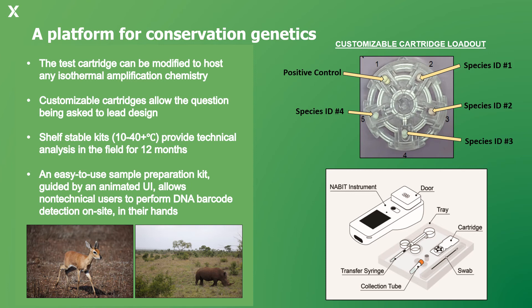Since isothermal chemistries can target either DNA or RNA targets, assays can be developed to not only detect animal, plant, and fungi DNA barcodes, but also RNA viruses and RNA products inside of eukaryotic and prokaryotic cells.